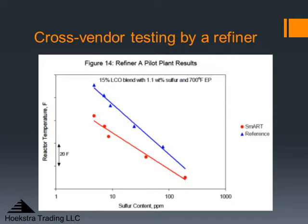Here's an example of cross-vendor testing done by a refiner — it's pilot plant data, and it was published by ART. We have two curves showing reactor temperature versus sulfur content. The red data is for a stacked bed of ART catalyst, and the blue data is for a competitive reference catalyst. You see here a very clear separation showing much better performance for the ART catalyst. This is really more like the type of data you'd like to see, where you're showing a new catalyst compared to one that you know and are familiar with — a reference from a competitor.